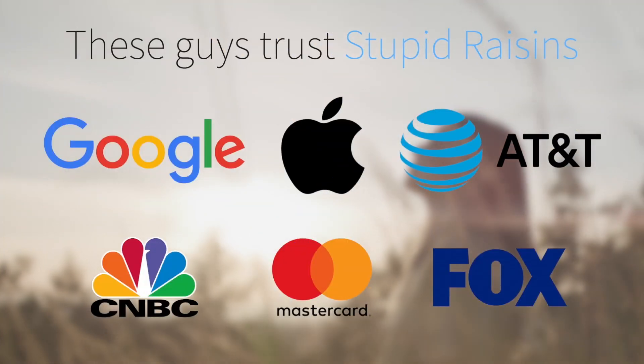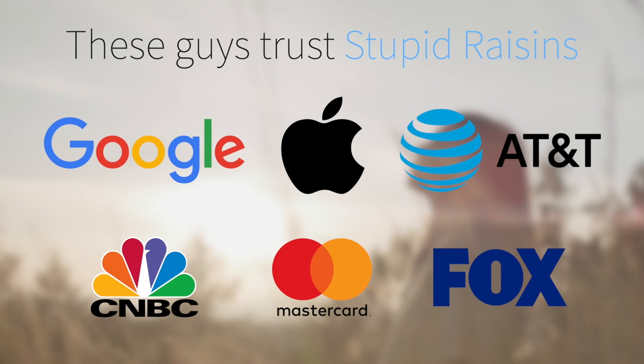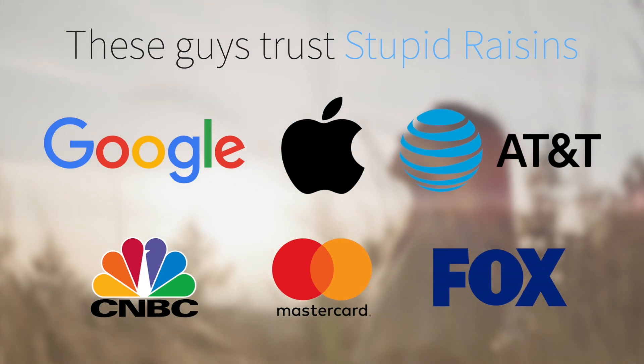Reason number 2: Apple, Fox, Google — looks like everyone is using Stupid Raisins, so you know you're in good hands and in great company.